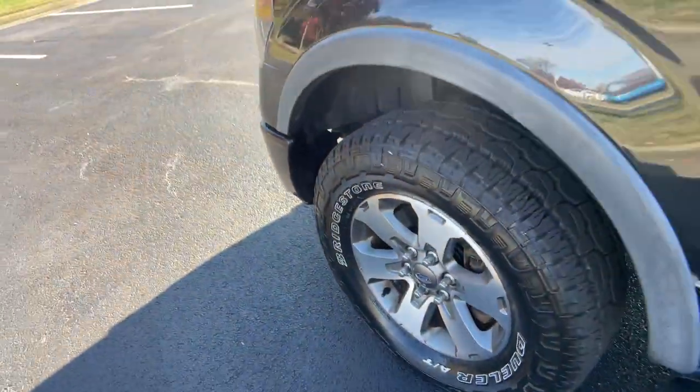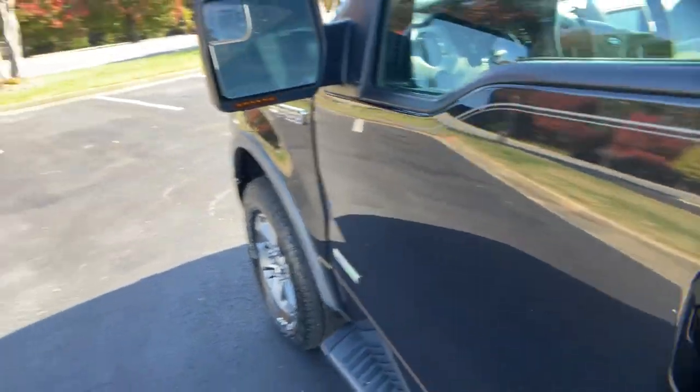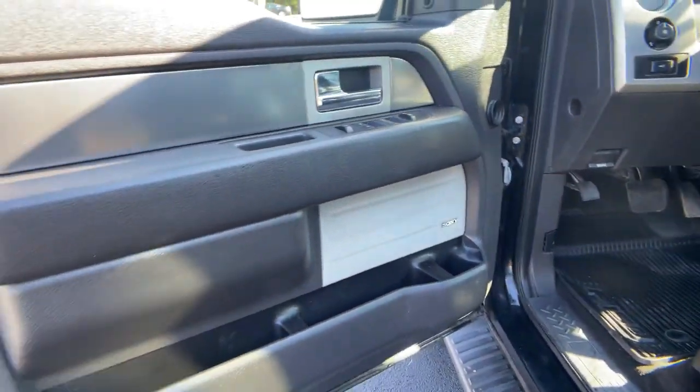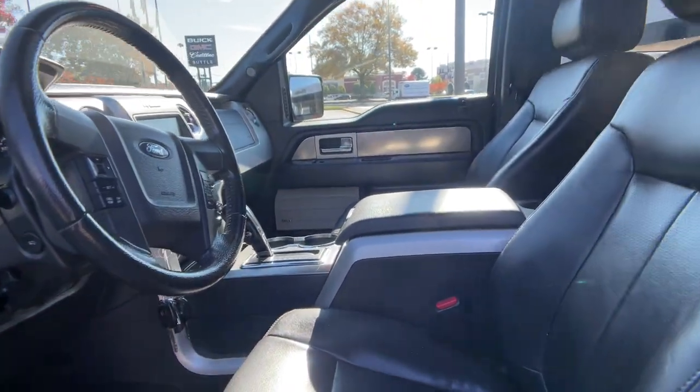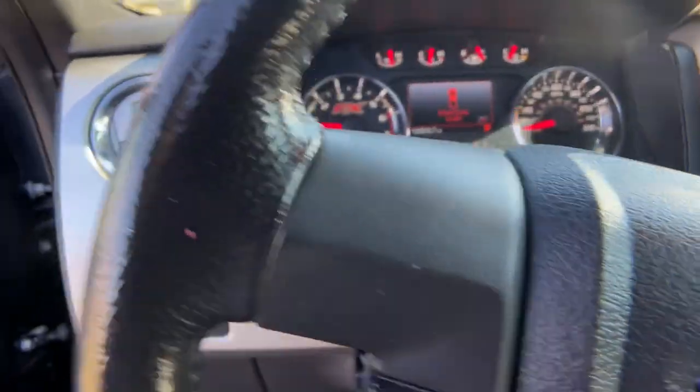Navigation system, electronic stability control, aluminum wheels, universal garage door opener, trip computer, power windows, bucket seats, four-wheel disc brakes, power steering.